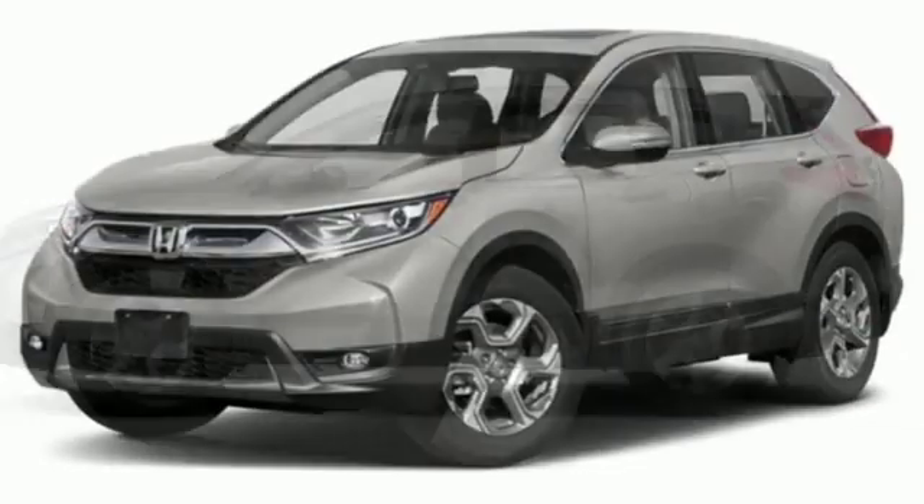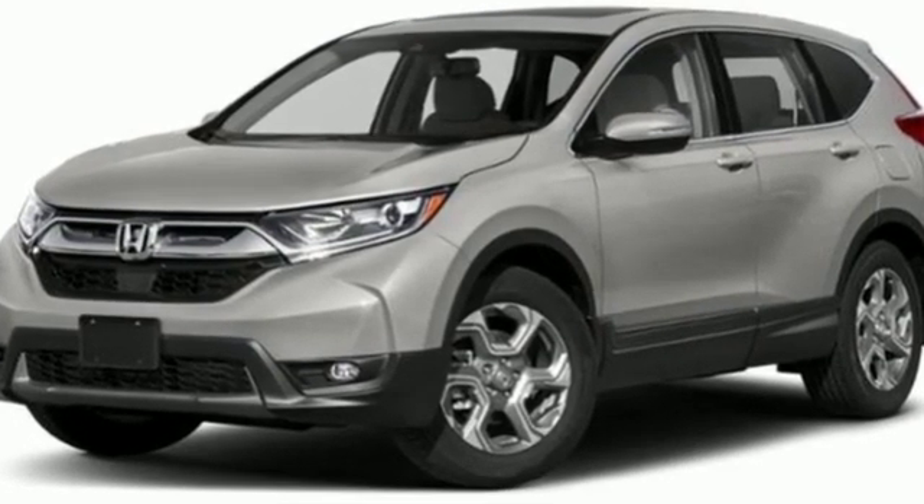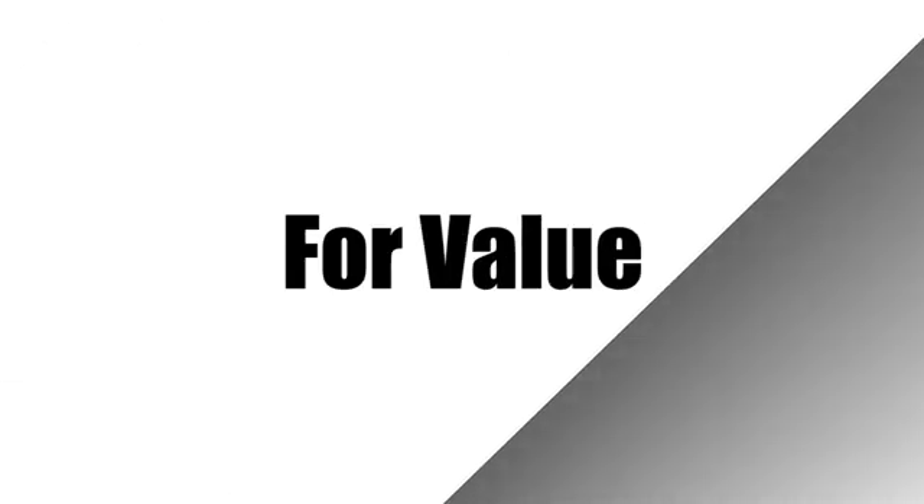Honda's created some of the most admired vehicles on the planet. The time is now. See it for yourself today. Call us today at 1-800-767-6107.